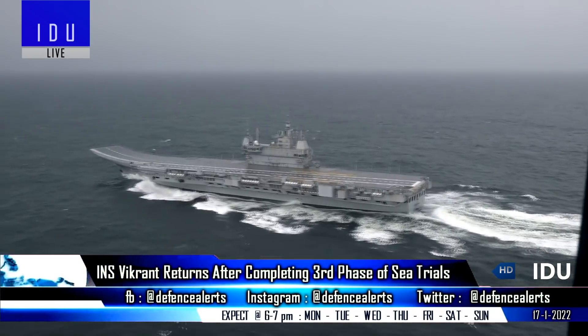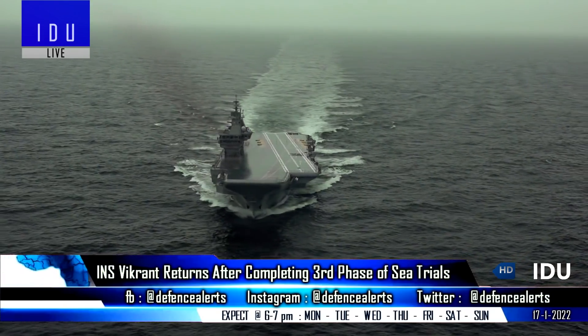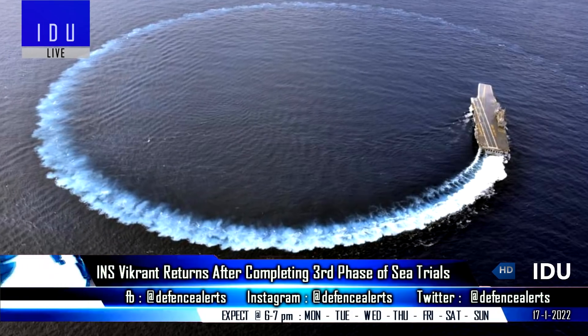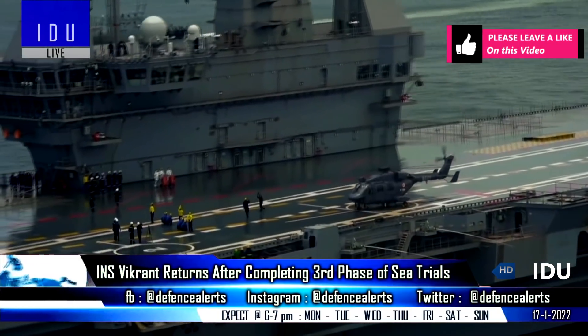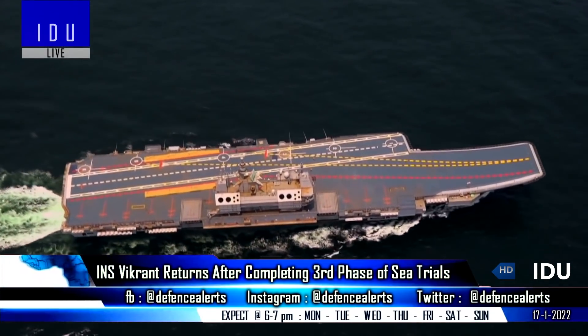The first indigenous aircraft carrier Vikrant has returned after completing the third phase of sea trials, during which it undertook complex manoeuvres to establish specific readings of how the carrier performs in various conditions. Various sensor suites of the carrier were also tested, as well as the functioning of underwater weapons and associated systems.